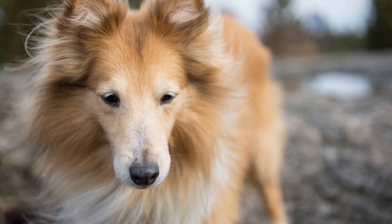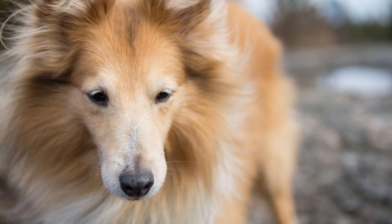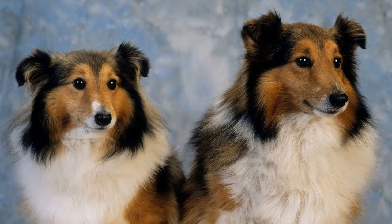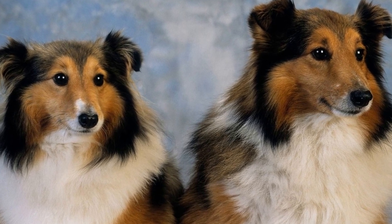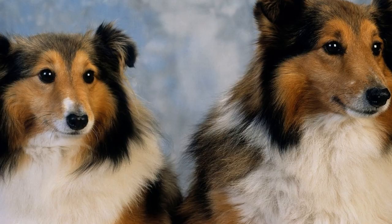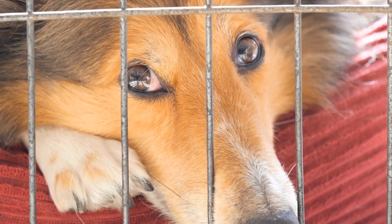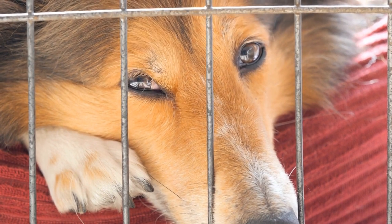The Shetland Sheepdog, also known as the Sheltie, is a small to medium-sized herding dog breed that originated in the Shetland Islands of Scotland. They are known for their long, thick double coats that come in various colors, including sable, black, and blue merle. These curly coats not only give them a distinct appearance, but also require dedicated grooming to prevent matting and keep their fur in top condition.